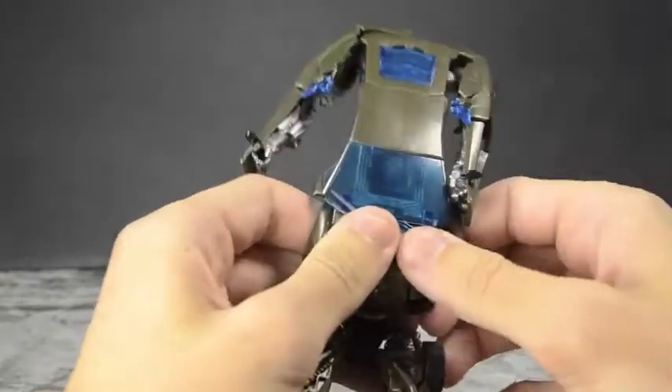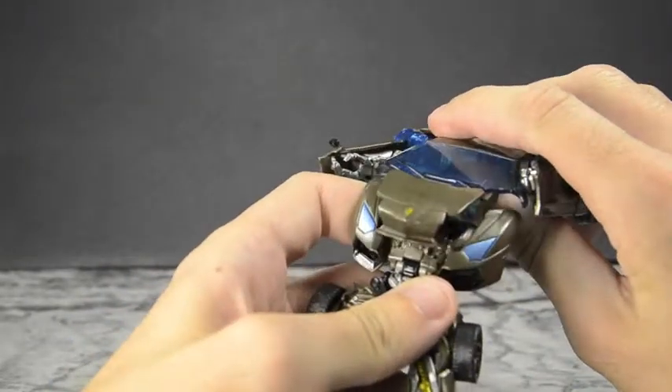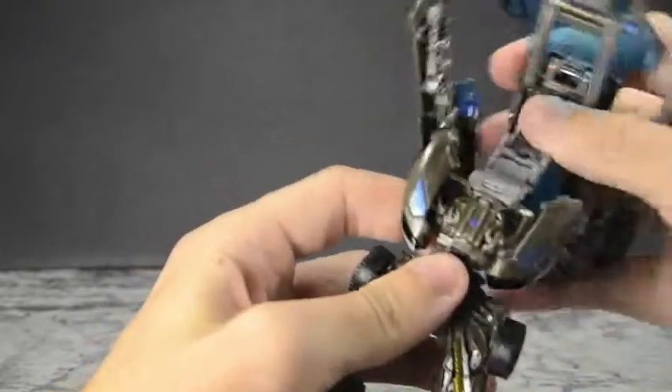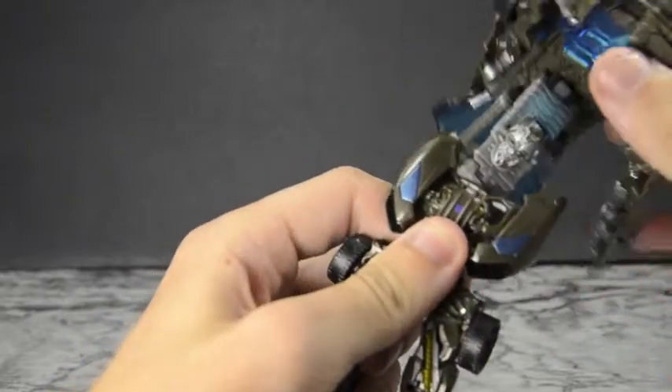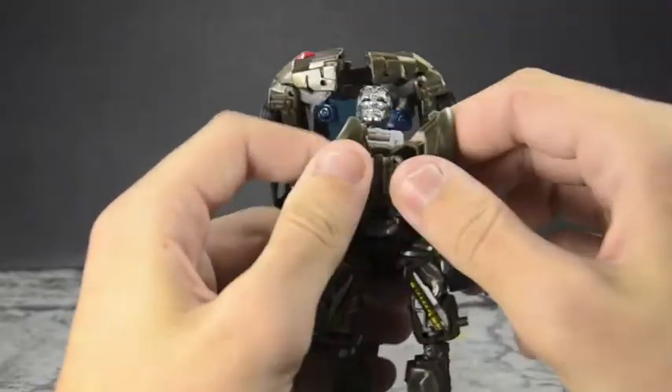Separate these headlights and bumper pieces and fold this whole component completely backward. There are a couple of hinges here — one that actually swivels — so we've got three hinges right here. Bring it back and swivel it around. Bring out the head and bring it down — the arms are now facing the proper direction. Kind of reminds me of the Deluxe class Skids and Mudflap from Revenge of the Fallen where you had to rotate the whole body to get the arms lined up.